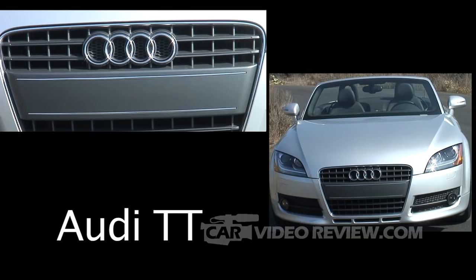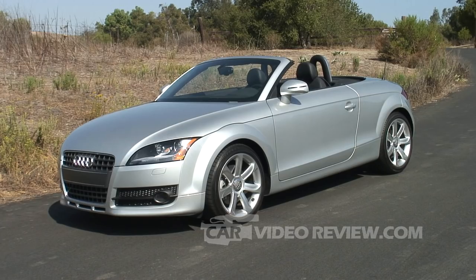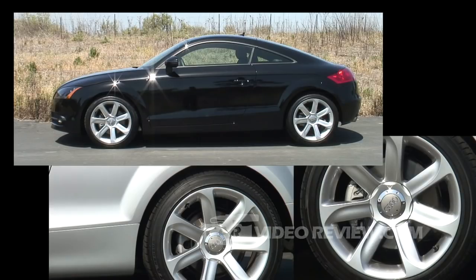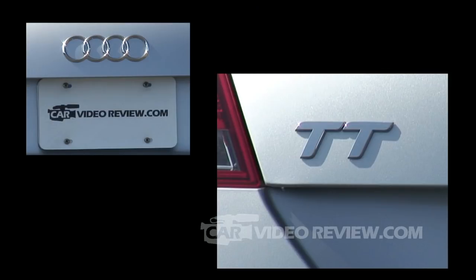The 2008 Audi TT. The TT is all new for 2008 and in fact there was no 2007 model. They skipped that model year and completely changed it from the 2006 model year. They still retained essentially the same format — they have a Roadster and a coupe. As a coupe it does have a small back seat that might fit smaller adults or children, but the Roadster has no back seat at all.